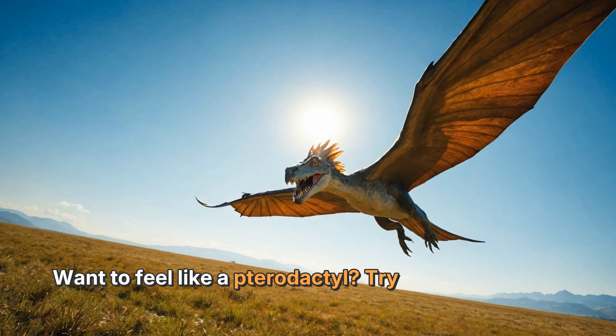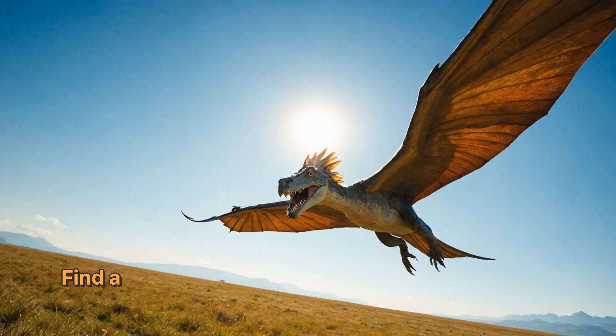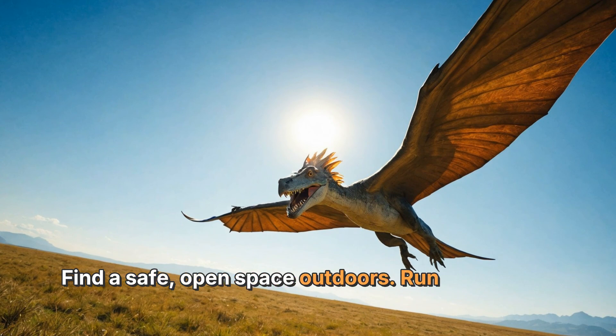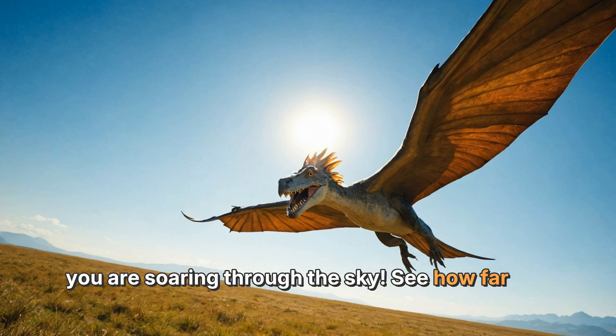Want to feel like a pterodactyl? Try this fun activity: find a safe open space outdoors, run and spread your arms wide like wings, then jump and pretend you are soaring through the sky. See how far you can glide before you land!